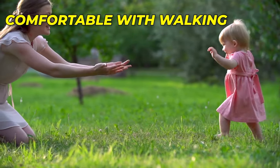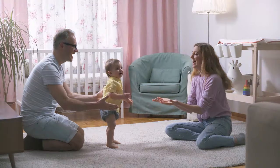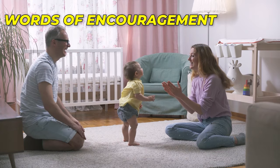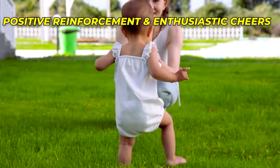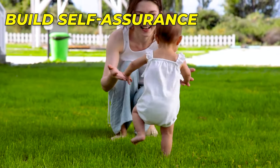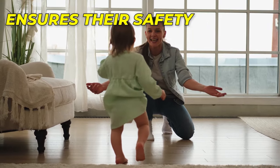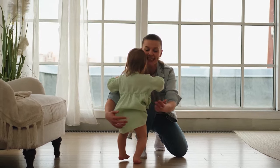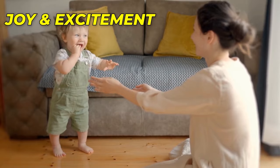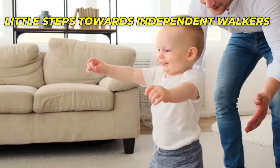This gradual increase allows them to challenge themselves and develop their walking skills at their own pace. Remember, it is essential to celebrate their efforts and offer words of encouragement throughout this process. Your positive reinforcement and enthusiastic cheers will motivate them to keep trying and build their self-assurance. This method of sitting in front of your baby as they walk not only ensures their safety, but also creates a loving and supportive environment. You will witness the joy and excitement on their faces as they confidently take those little steps towards becoming independent walkers.